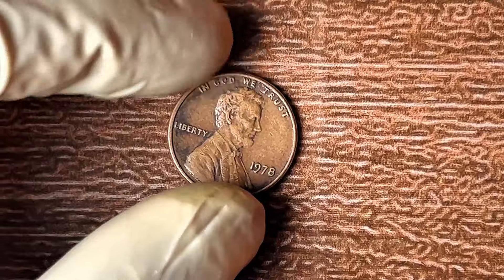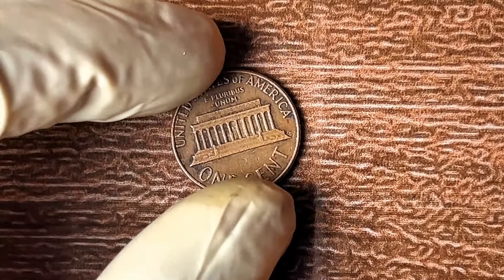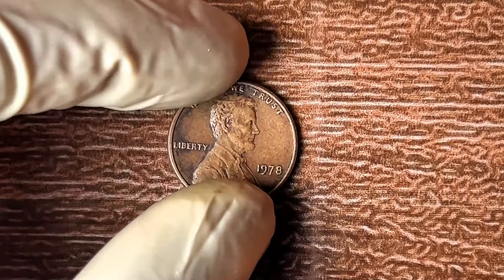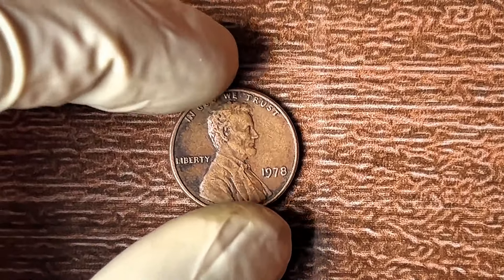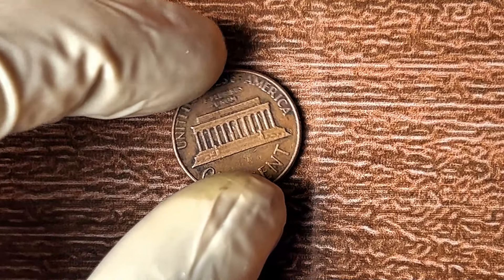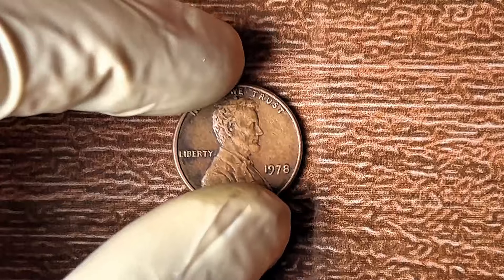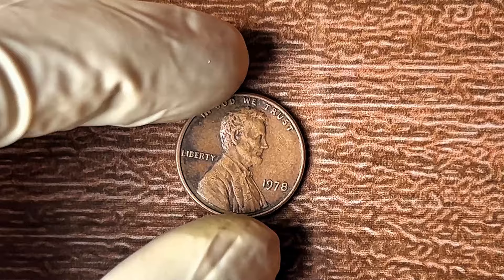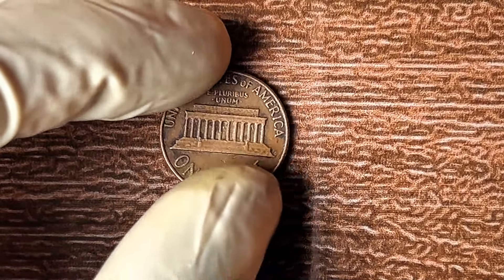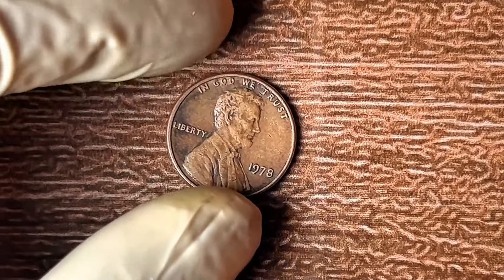The first step is to get out your magnifying glass and carefully examine your pennies. Look at the obverse — the side with Abraham Lincoln's portrait. If there's no mint mark and it's from 1978, you might be holding something worth far more than you ever imagined. The market is on fire right now. Collectors are willing to pay top dollar for these elusive coins, especially in perfect condition. What if your next trip to the bank gets you a small fortune instead of a handful of pennies?